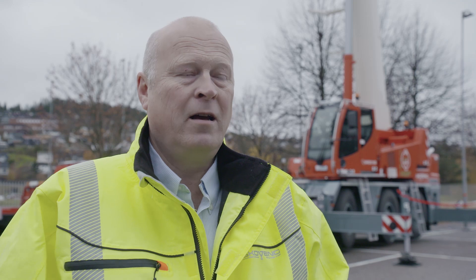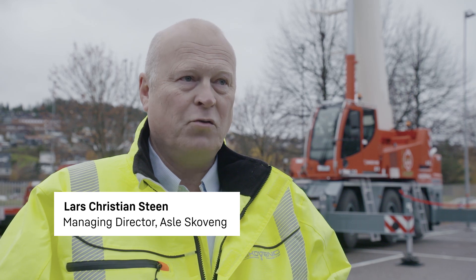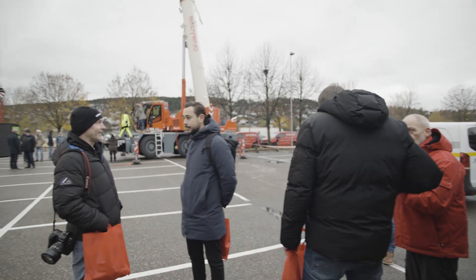This option is absolutely crucial for us, mainly because we focus on areas close to the city centre, including the city of Oslo. From 1 January 2025, zero emissions will be mandatory on construction sites. We will then be in a strong position.